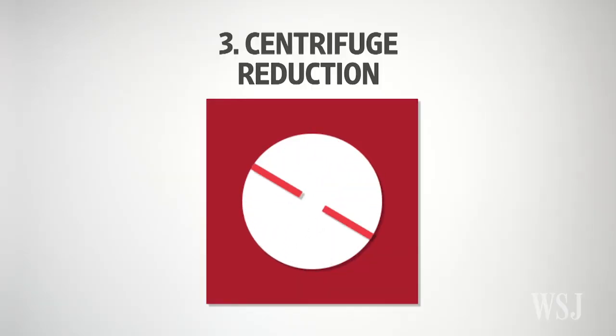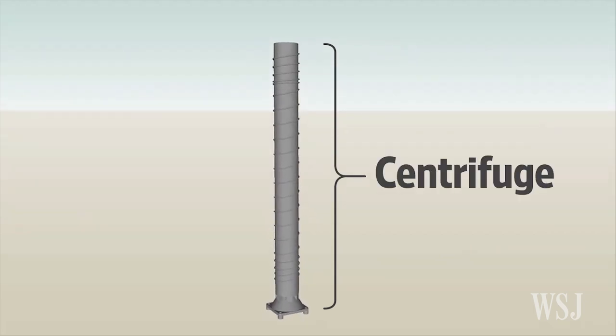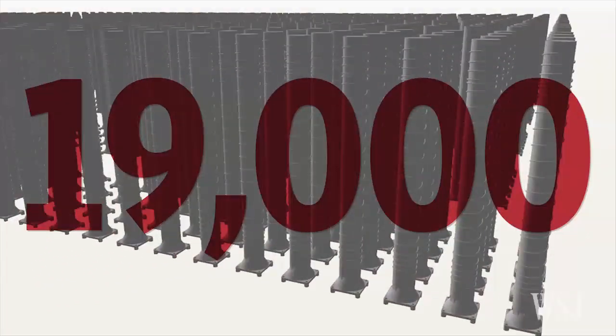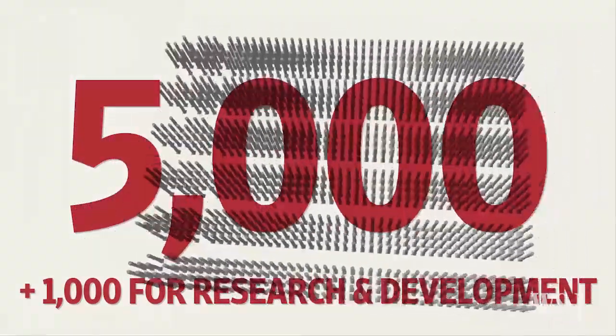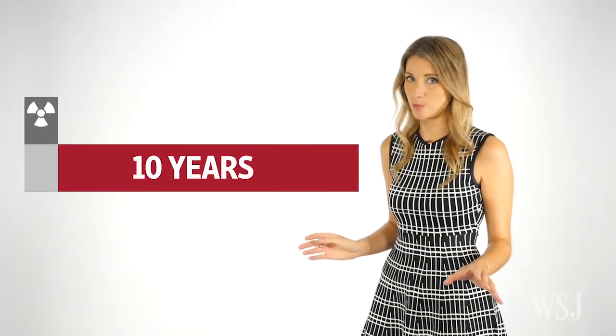Number 3: Reduction of Centrifuges. Centrifuges are the machines used to enrich uranium. Iran has to give up two-thirds of its centrifuges — some 19,000 used for enrichment need to be reduced to about 5,000. Iran can also have 1,000 more for research and development. What this means is, if Iran abides by the deal, for the next decade it will take Iran at least 12 months to produce enough fuel for a nuclear weapon.